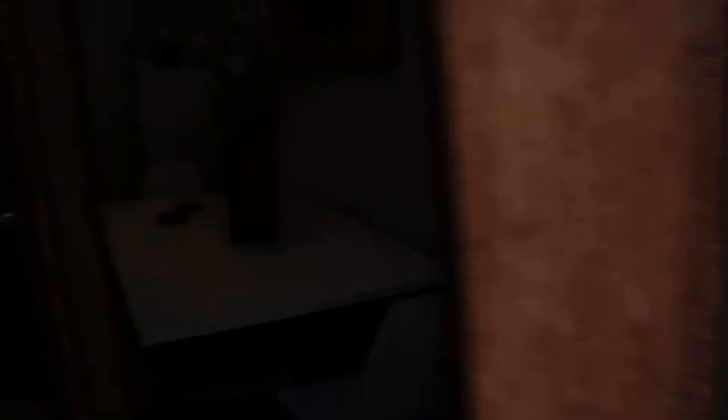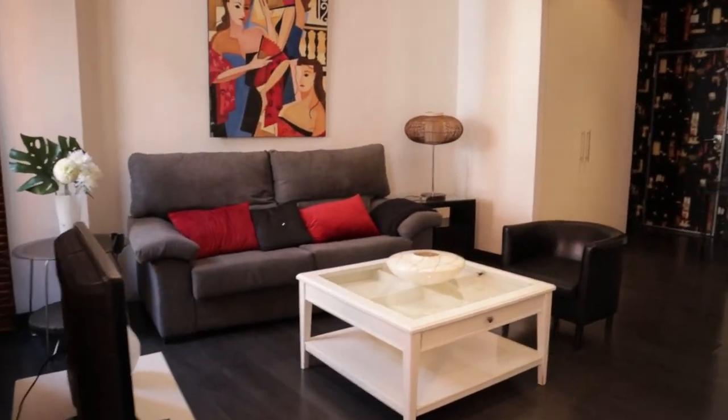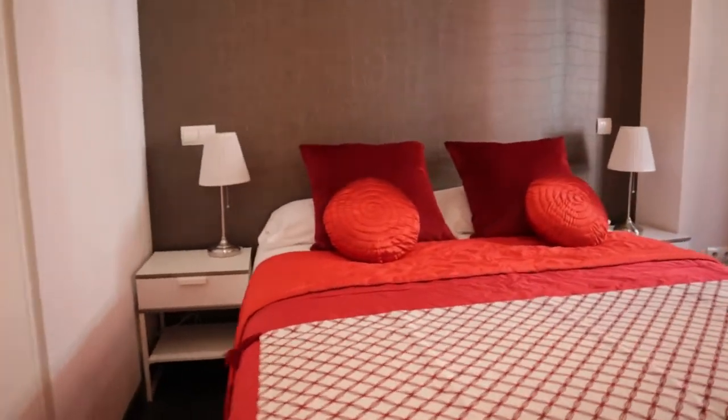Continuing walking through the apartment, we found two bedrooms. That's the first one — the master bedroom with a double bed.